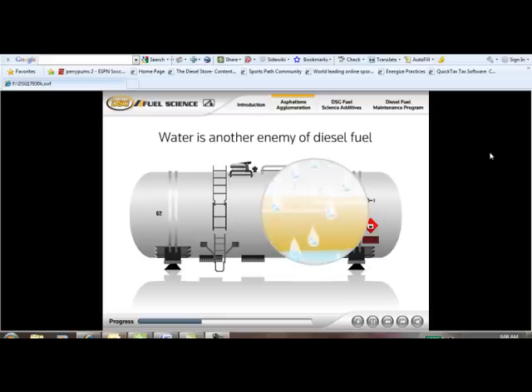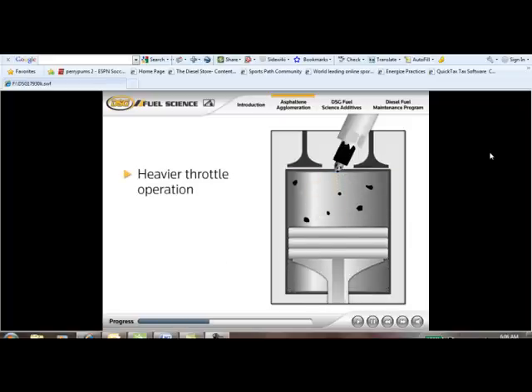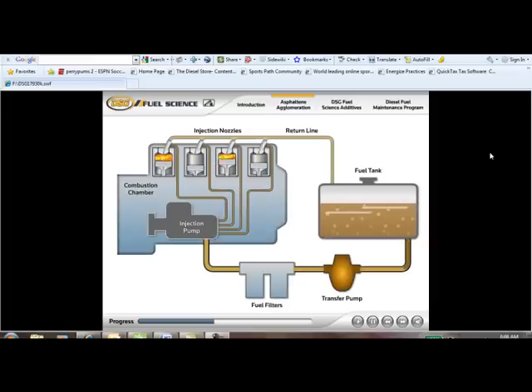Water is another enemy of diesel fuel. It can enter your storage system through condensation or poor handling. Along with dirt and asphaltine, water causes severe damage to fuel injection systems, causing poor running and reduced performance. Improper injection results in heavier throttle operation, more downshifting, and increased fuel consumption — factors that suck profits out of your business.